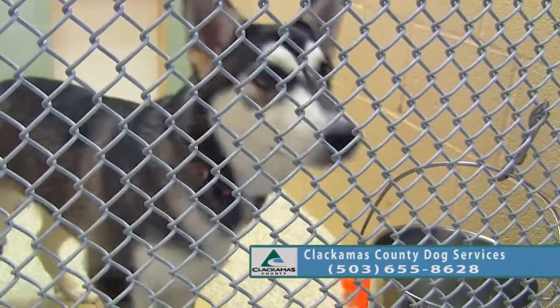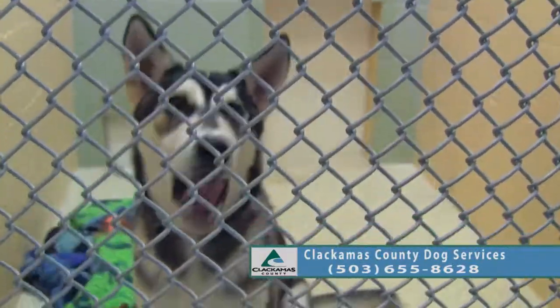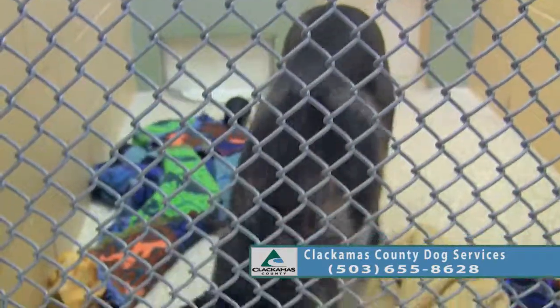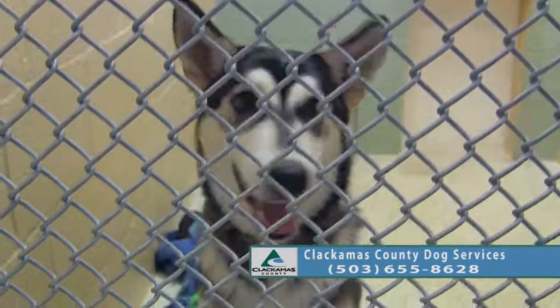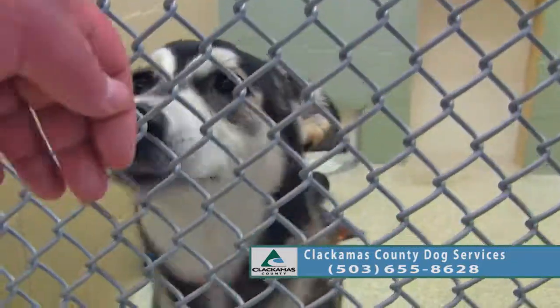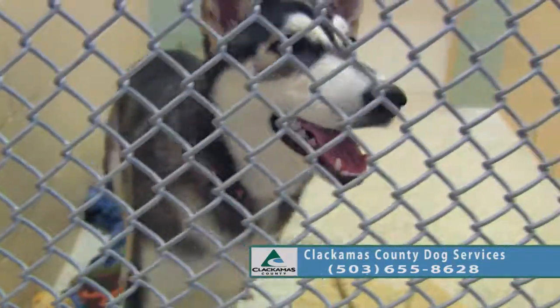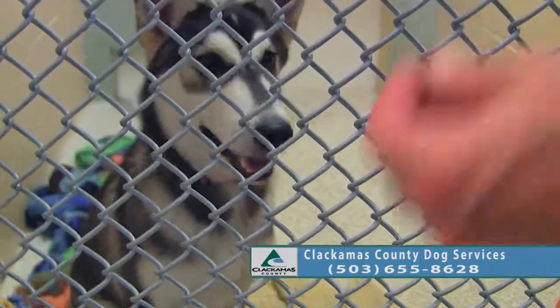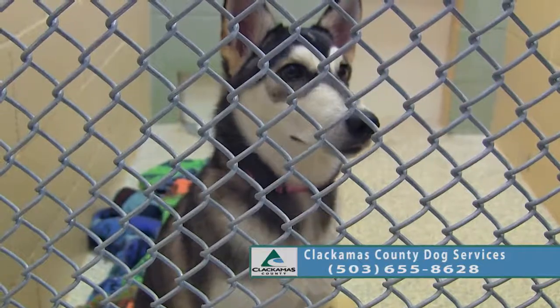Lark will be a pretty active puppy for many years to come. So definitely if you're interested, look up the breed and do some research. Make sure a Husky is right for you — they definitely need places to cruise around, so apartment living is not right for a Husky, especially for your neighbors because they can get a little loud.